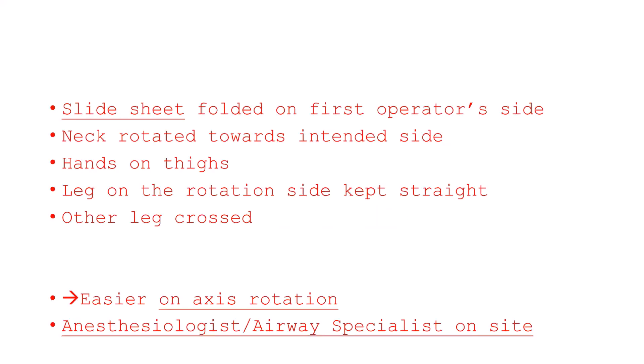The mechanical part of pronation may be carried out without significant effort if a slide sheet is correctly prepared and used. The slide sheet is folded into two symmetrical parts and passed under the patient's body so that the folded side stays on the first operator's side. The neck should be gently rotated towards the intended rotation side. The arms should not be placed along the patient's torso; instead hands should be placed on the patient's thighs. The leg opposite to the intended side of rotation should be crossed on the other one. All these measures allow the body axis to be easily rotated, making the maneuver both easier for the operators by reducing mechanical effort, and less traumatic for the patient by controlling stretch forces.